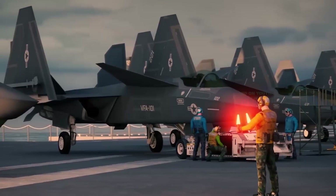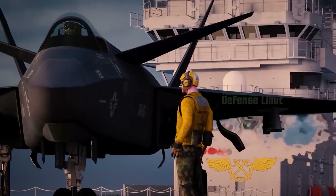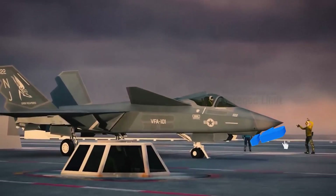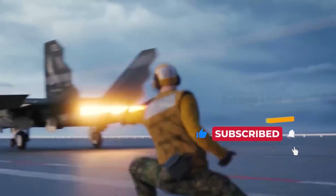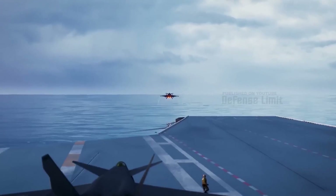The YF-23 is a unique looking aircraft that uses diamond-shaped wings and specially designed profiles to reduce aerodynamic drag during supersonic and transonic speeds. The aircraft also features a fully movable V-tail and a high cockpit placement, allowing for excellent pilot visibility.